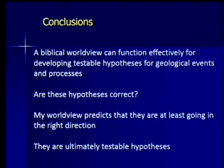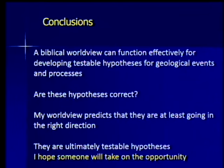Are these hypotheses correct? I didn't say I proved how the Grand Staircase formed — I developed a hypothesis which I would not have seen if I had not deliberately taken a different point of view. My worldview predicts that these hypotheses are at least going in the right direction. They are ultimately testable hypotheses. Critics will say if you take a biblical point of view you can't do science, you can't come up with testable ideas — but that's false. We definitely can come up with geologically testable hypotheses and then test them. I hope someone will take on this opportunity and use it to guide research and test what explanation for the Grand Staircase will stand up to all the evidence.